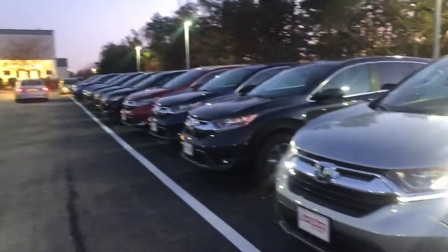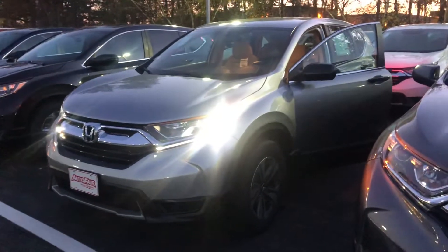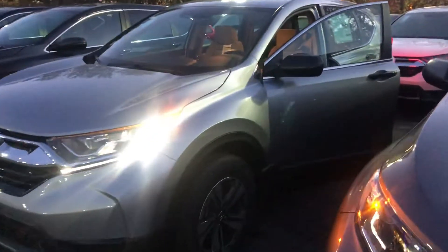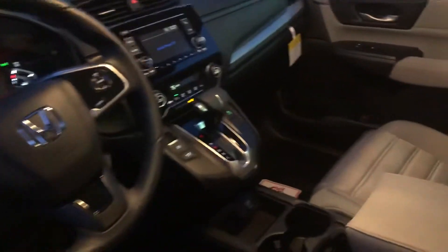Hey there Sarah, this is Bob Black over at AutoFair Honda in Manchester, New Hampshire. Thanks for your interest in the 2019 Honda CR-V LX. This particular model is in lunar silver metallic with gray interior, and though the LX does represent the base model CR-V and thus the most affordable, it does still offer a host of great features.